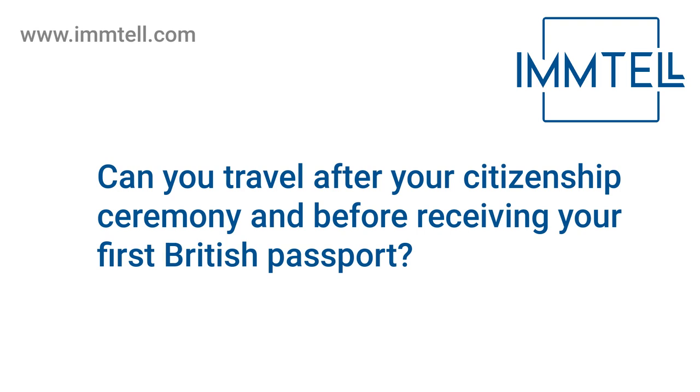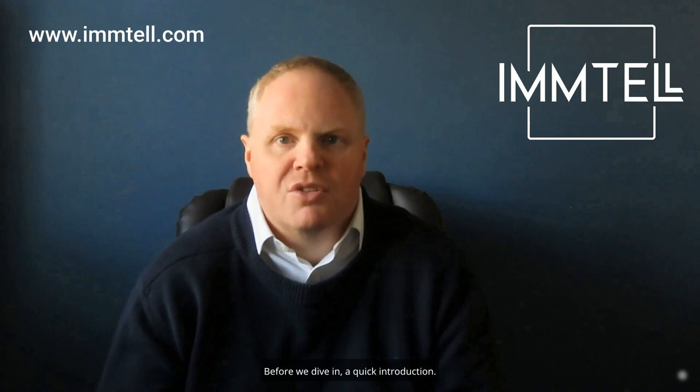Hello. Congratulations on becoming a British citizen. It's a significant milestone and I'm here to discuss an important question that might be on your mind: can you travel after your citizenship ceremony and before receiving your first British passport? I'm Gavin Webster, Director at IMTEL, a regulated UK immigration consultancy. This is a question we get asked frequently, so let's answer it.